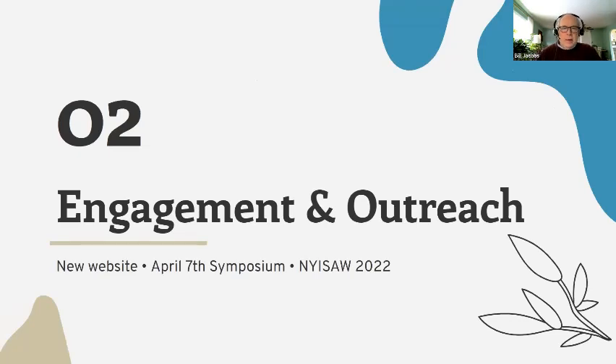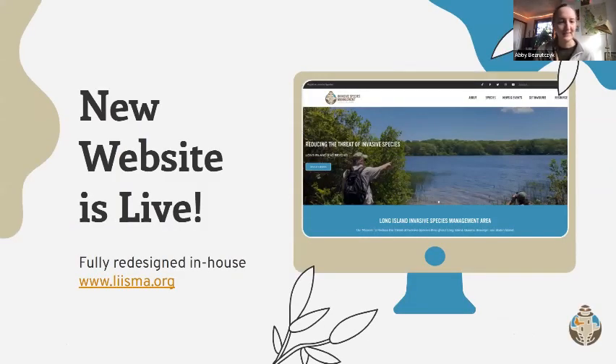Updates on engagement and outreach. We have a number of updates. Very excitingly, we have a new website that is live — hopefully you've seen it, it's still on lisma.org. From July to December we've been working on fully redesigning it in-house with Elementor and WordPress. On the species page, you can learn about dozens of invasive species and even sort them based on their life form and tier ranking, which is something you couldn't do before on the old website.